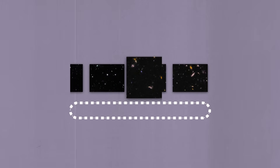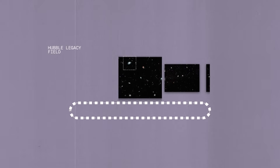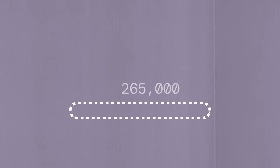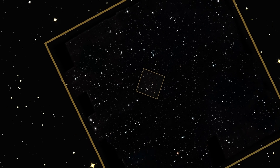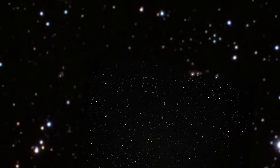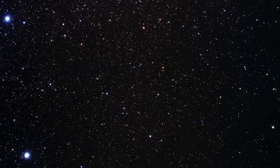Researchers then applied it to the Hubble Legacy Field, a combination of nearly 7,500 separate Hubble exposures representing 16 years of observations that contained over 265,000 galaxies. With deep learning, AI can sort such a field at incredible speed. This ability becomes even more important when NASA's Nancy Grace Roman Space Telescope images become available, as each of those images has over 100 times the field of view as Hubble.